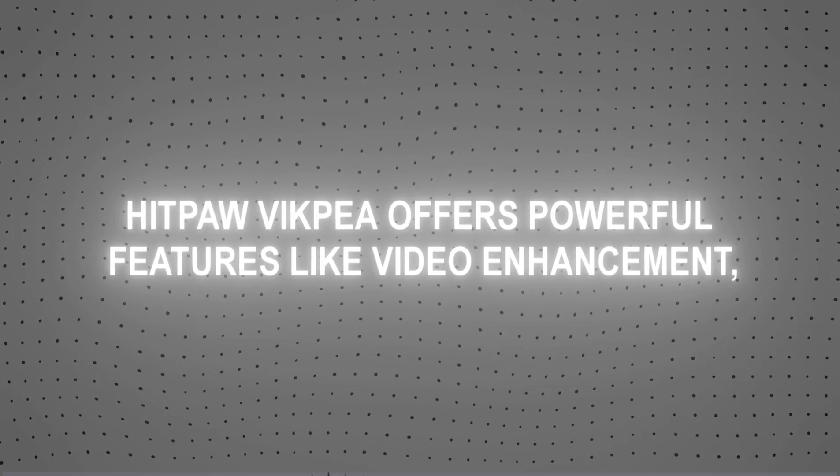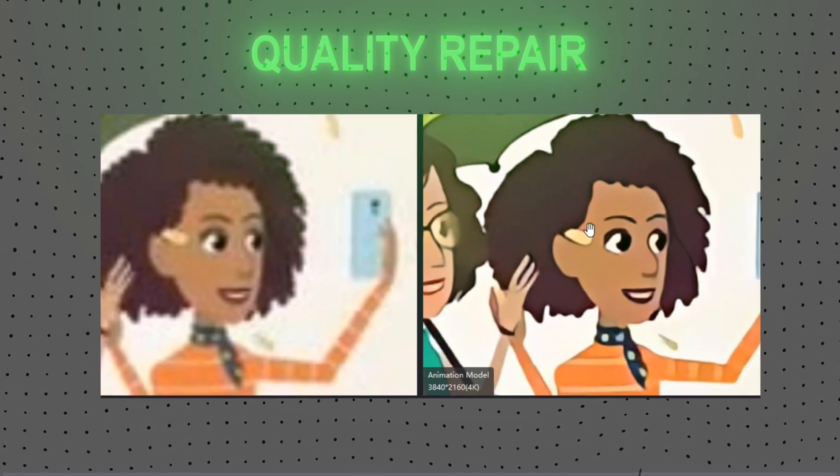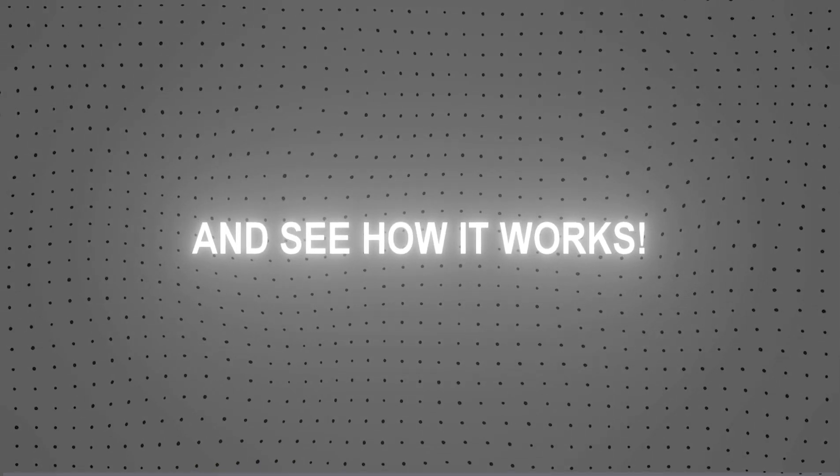HitPaw VicP offers powerful features like video enhancement, quality repair, and AI background removal. This software has got you covered. It's a complete package that makes editing quick, easy, and professional. And the best part? It's free and currently available at half price. Let's dive in and see how it works.